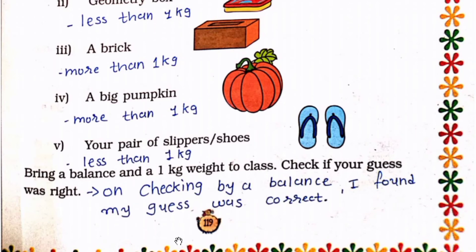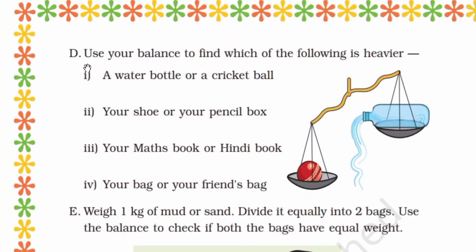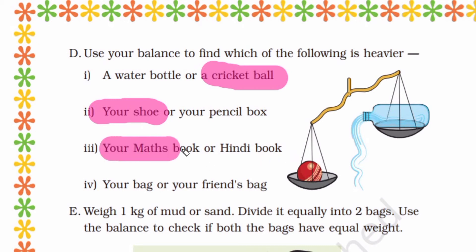On checking with the balance, I found my guess was correct. Now next, use your balance to find which of the following is heavier: a water bottle or a cricket ball — the cricket ball is heavier. Your shoe or your pencil box — your shoe is heavier. A matchbook or a Hindi book — the matchbook is heavier. Your bag or your friend's bag — your bag is heavier.